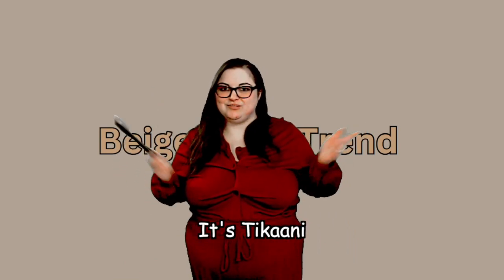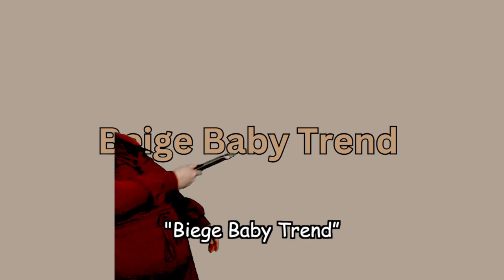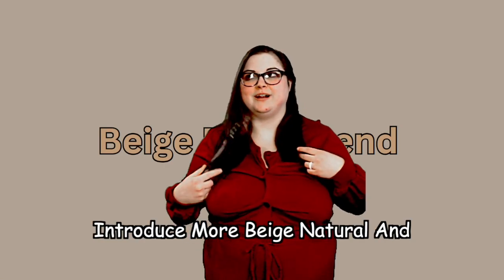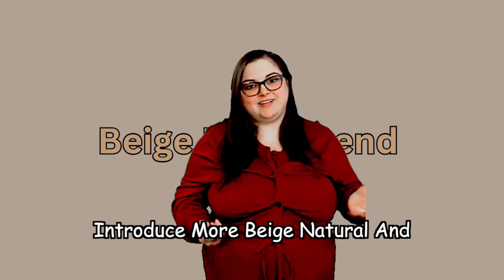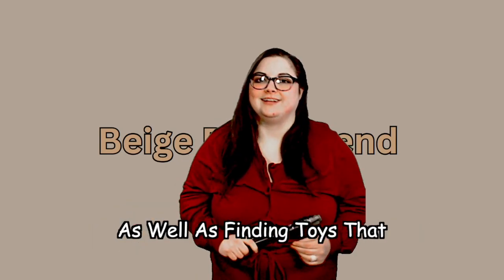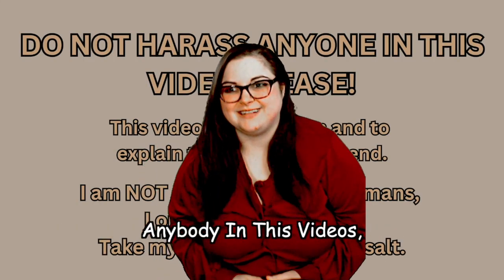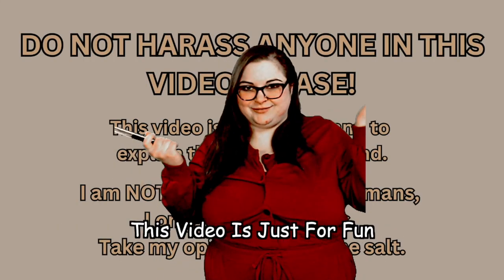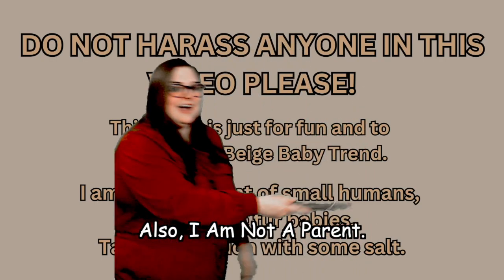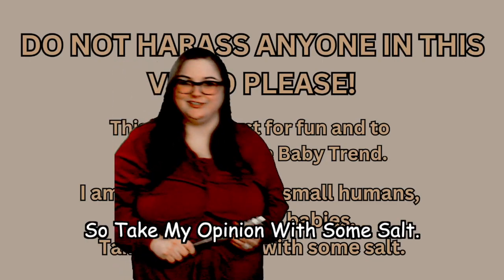Hey guys, it's Takani and today I'm going to be telling you about the beige baby trend. Don't harass anybody in this video — this video is just for fun and to explain my take on the beige baby trend. Also, I am not a parent. I have fur babies, so take my opinion with some salt.